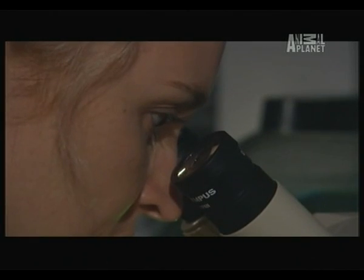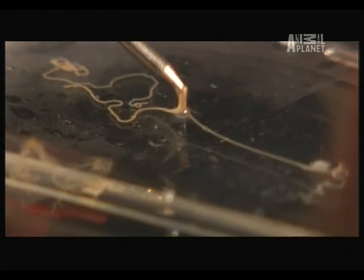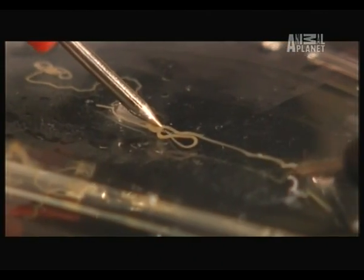Each tentacle contains billions of these harpoon-like structures. The process underlying their deadly firepower is revealed now for the first time using computer animation.